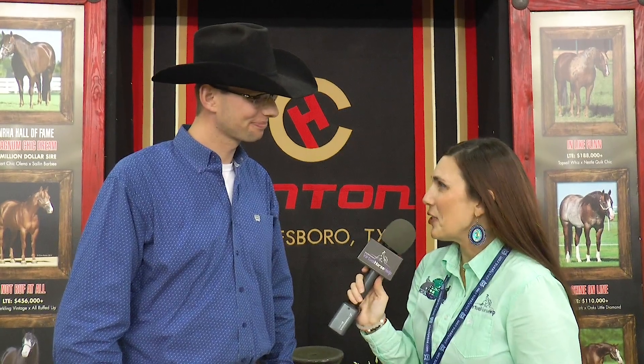Awesome. And what else do you have going on here at the Futurity? Well, I got one more to show tomorrow, and then I hope I have two on Wednesday to show, but you never know. Congratulations on your open win yesterday, and good luck in the Futurity. Thank you very much.